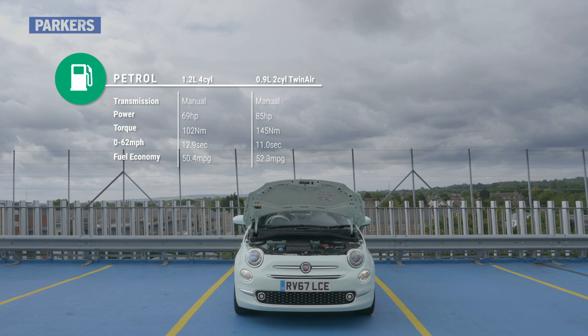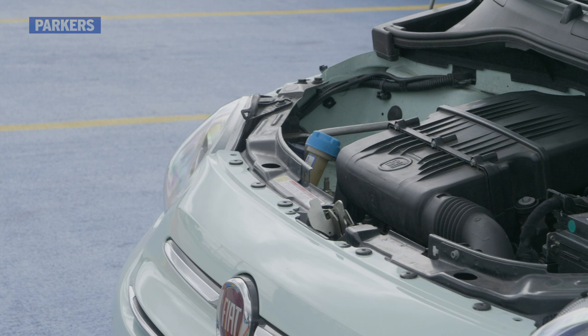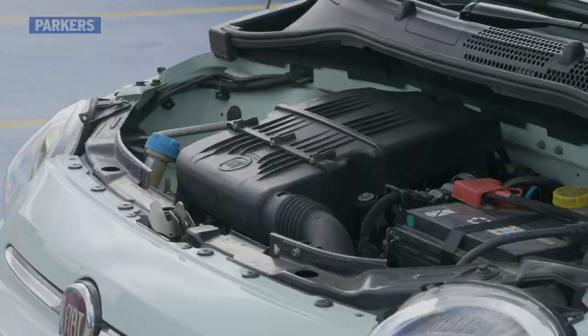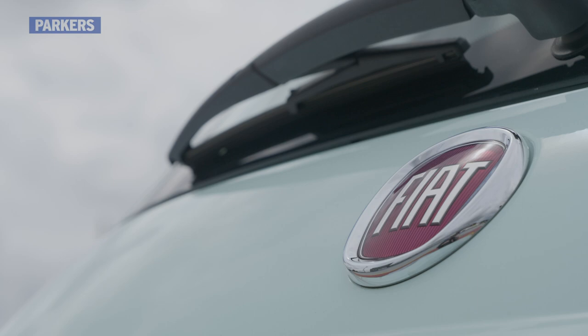The 500 has a simple engine lineup consisting of two petrol versions. One is a non-turbo 1.2-litre producing 69 horsepower, while the other is an unconventional two-cylinder turbocharged unit making 85 horsepower. Both are fitted with a 5-speed manual gearbox as standard, with a semi-automatic transmission also available.